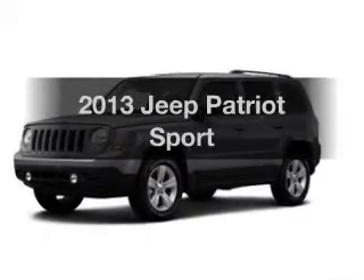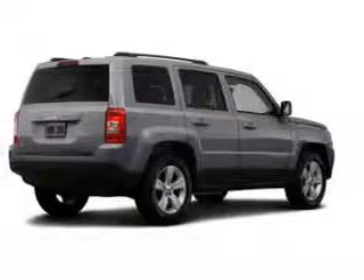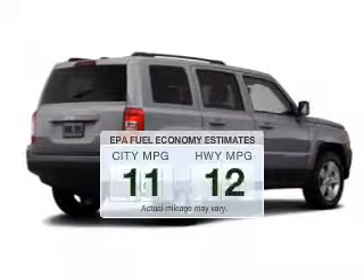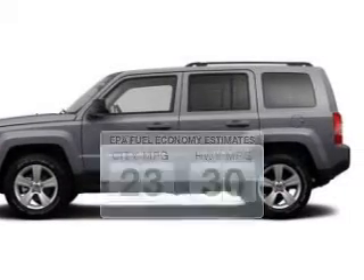Introducing the 2013 Jeep Patriot. If you're looking for a first-rate auto, this one could be yours today. Low emissions and the good fuel economy offered in this vehicle are important to you and to the environment.